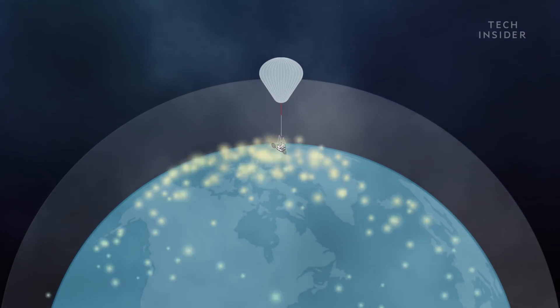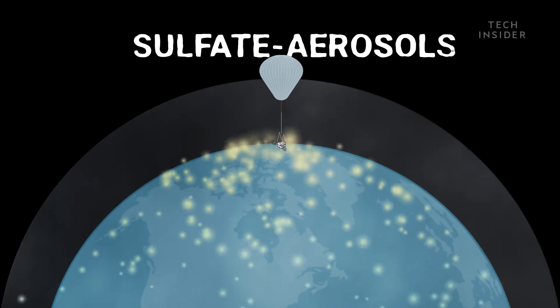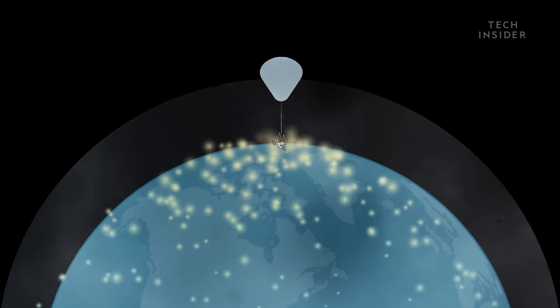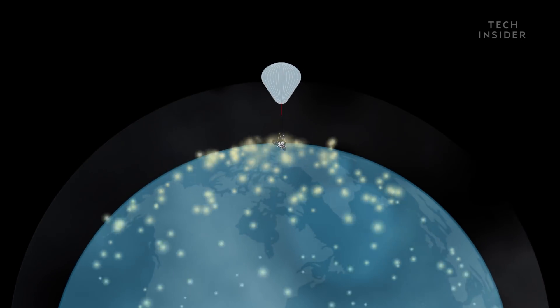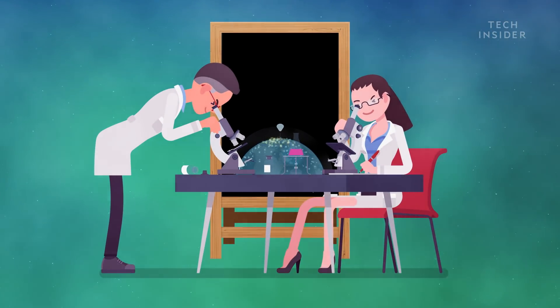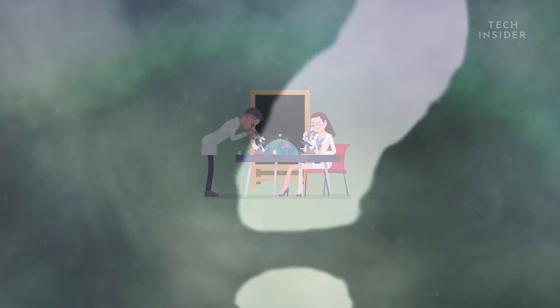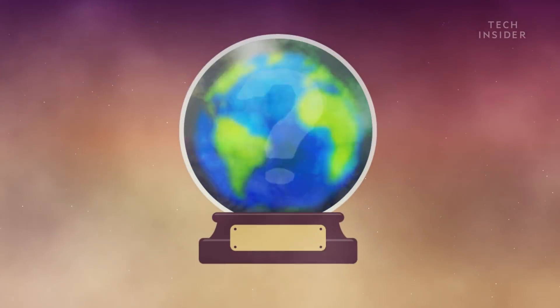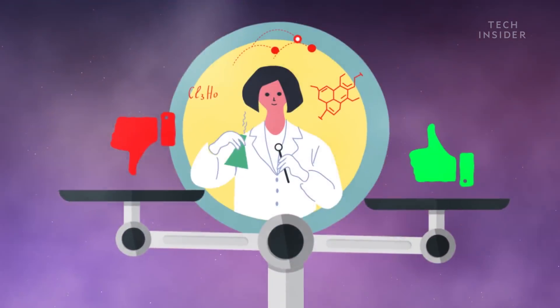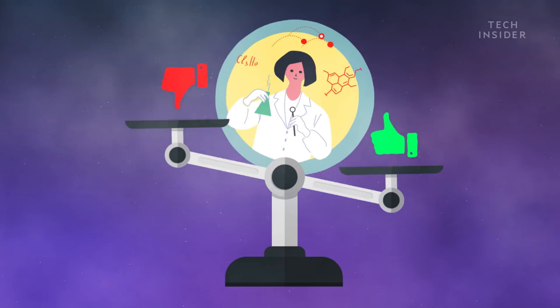The chemicals released in a volcanic explosion, called sulfate aerosols, would probably work the best, but they can damage the ozone layer. So Harvard scientists are looking into other chemicals that might do the job without risking ozone damage. But it will be a while before we know how this would work on a large scale, and if there are any side effects. So, until more research is done, it's hard to tell if the benefits outweigh the risks.